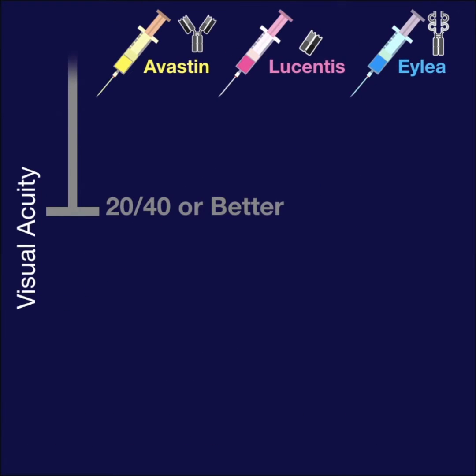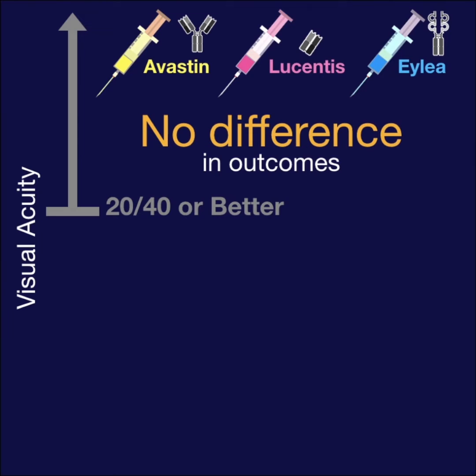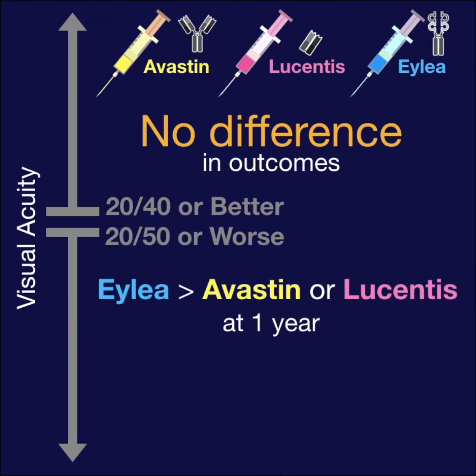For patients 20/40 or better, there was no difference in outcomes among the three medications. But for patients 20/50 or worse, ILEA boasted better visual improvement than Avastin or Lucentis at one year.